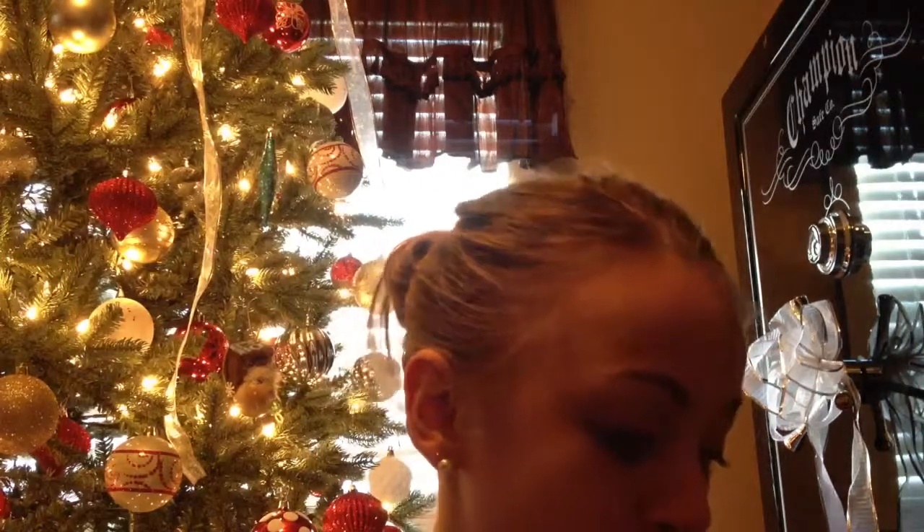And then my friend got me this little snowman necklace and it's got like this little silver string thing. It's really cute. I don't know where she got this, but sorry about that.